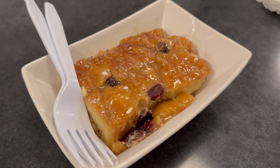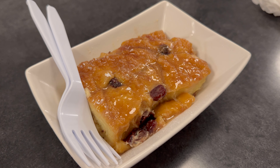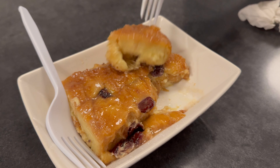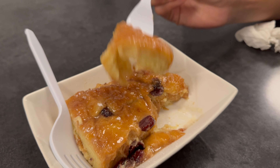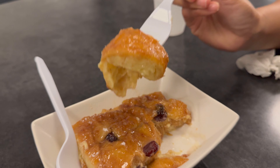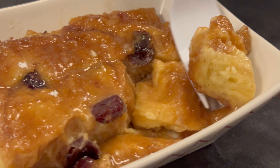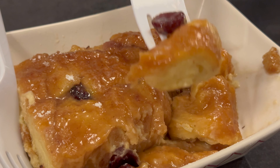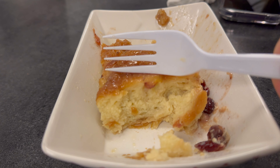Last time we came here we ordered their bread pudding for dessert, and this time we cannot skip it. It's now one of our most favorite desserts — it's cinnamony, sweet, has raisins, and a glazed coating. The bread is soft and eggy in a way that reminds me of French toast. I think I need to order two pieces next time. This is the perfect dessert to end after eating a burger at Stanton's.